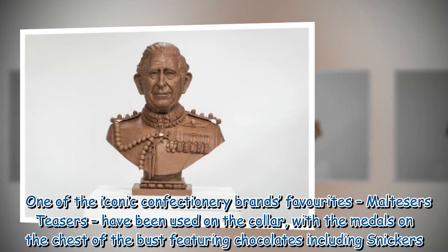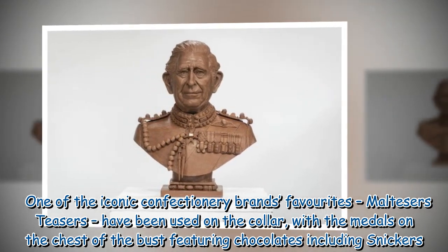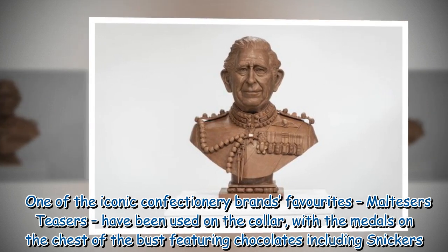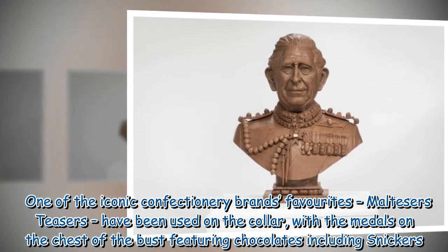One of the iconic confectionery brand's favorites, Maltesers Teasers, have been used on the collar, with the medals on the chest of the bust featuring chocolates including Snickers.